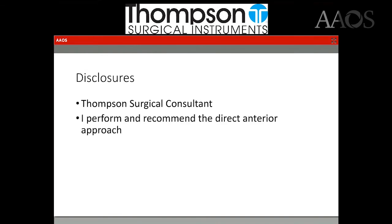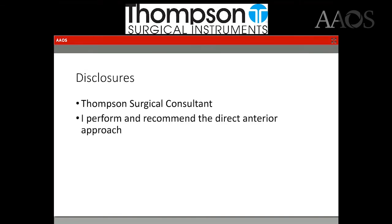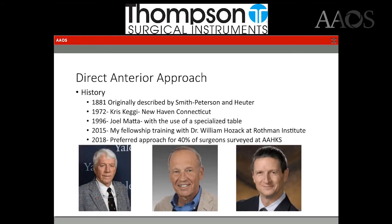My disclosures: I am a consultant for Thompson Surgical, and I always think it's necessary when giving talks about the direct anterior to say that I perform and recommend the direct anterior approach, so obviously there always can be some bias there.